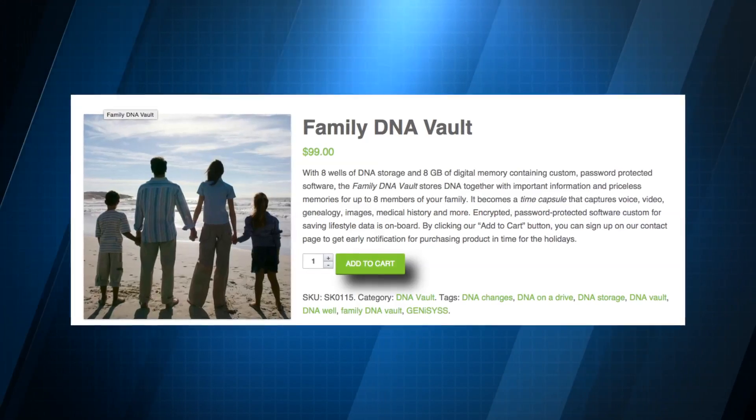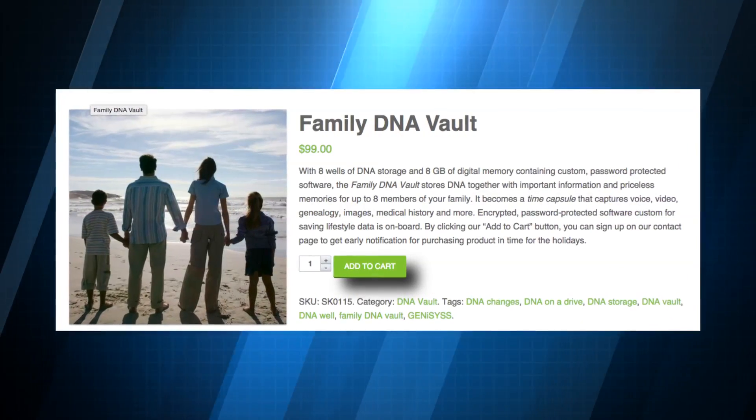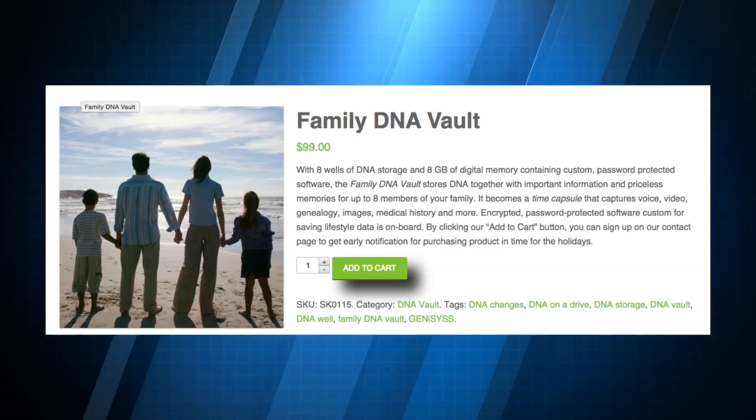You don't have to wait for medical science to catch up to buy the Family DNA Vault. It's for sale on the company's website for 99 bucks.